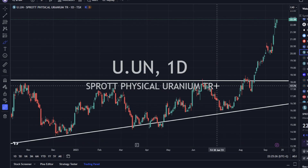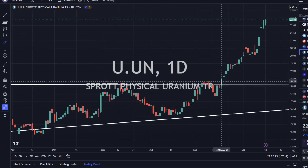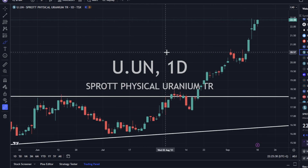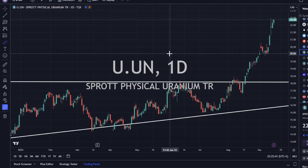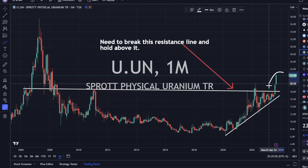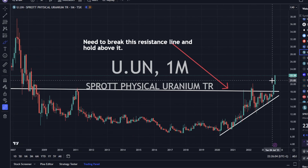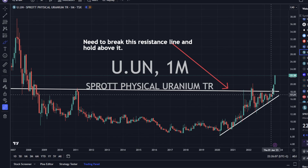We've got the Sprott Physical Uranium Trust still extending itself to the upside — this momentum is strong. I know a lot of people think it needs to pull back and they'll look at relative strength indicators. All I'm going to say is in 2007, the relative strength indicator went off the charts, so I don't use those metrics — I don't see much usefulness to them. This is your big breakout. It's released from that resistance zone and it is running. I'm not going to try to time any type of short-term market movement on a move that looks like this.